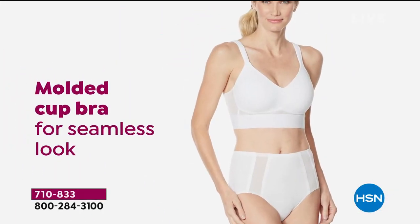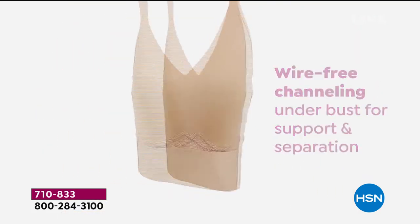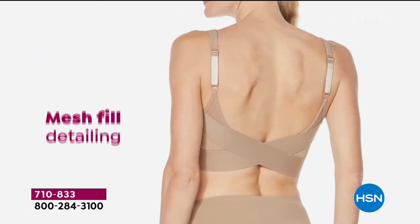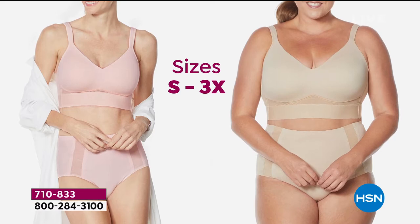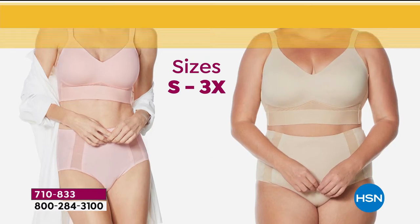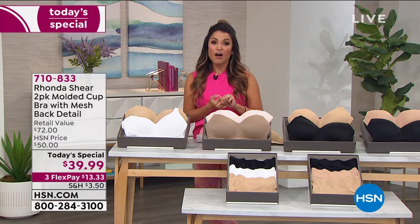22,000 and counting of our molded cup bra with a mesh back detail — no wires on this. All soft, all stretch. That criss-cross band keeps everything in place. The mesh detailing is beautiful, it's breathable, it is soft. Look at all of the padding on these shoulder straps that are fully adjustable. Sizing for everyone: small through 3X. Rhonda always says shop your top — whatever size top you wear, that's what you're going to pick up in this bra. You get full coverage, full support, and full-on comfort.